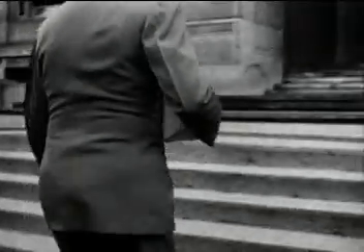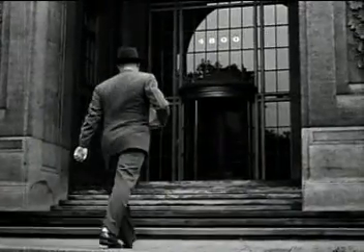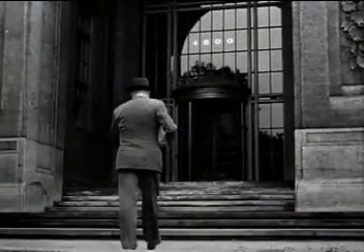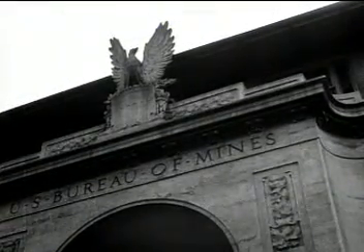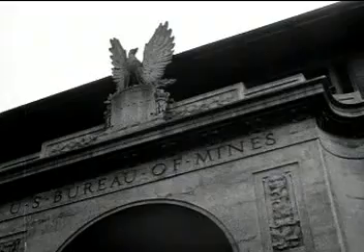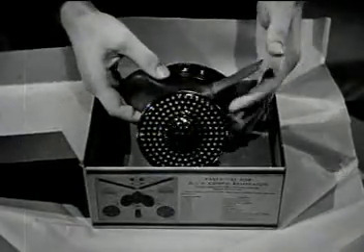One morning early in December 1934, the company submitted its new respirator for testing and approval to the United States Bureau of Mines, where its founders had been employed — the foremost governmental body in the world devoted to studying problems of safety. No one knew better than those former bureau engineers how severe these tests would be.